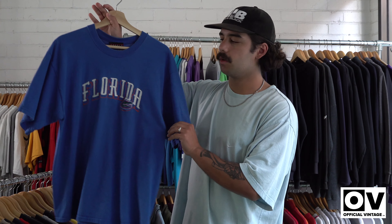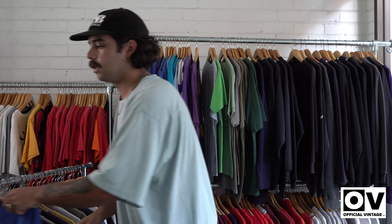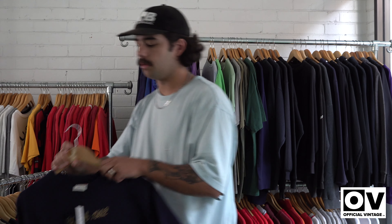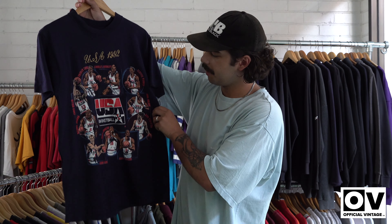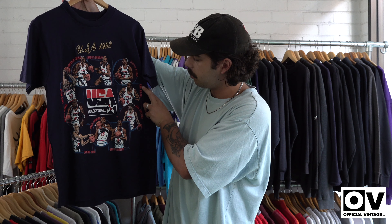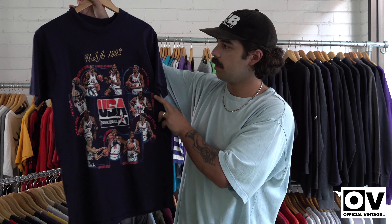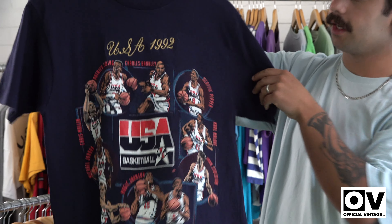We've got another embroidered sports team tee — Florida Gators. We've chucked a couple of those in there just because people are super after them. And we've also got another USA basketball tee with all the main players in that team — pretty crazy team really, got the front embroidery, it's on the Nutmeg tag as well.